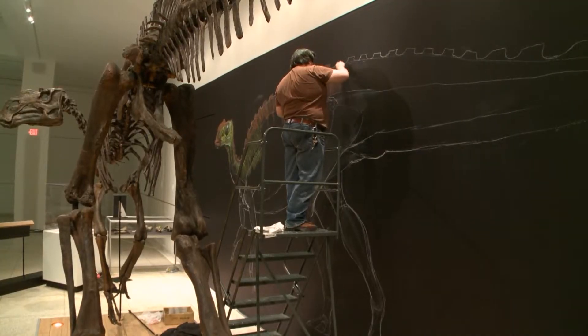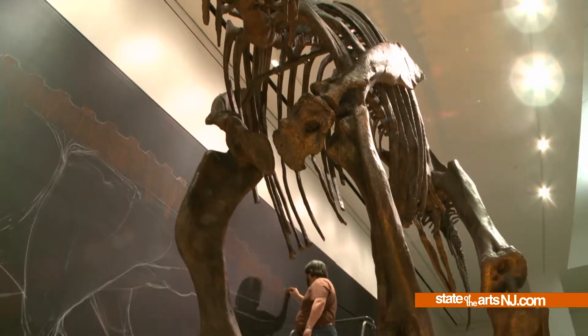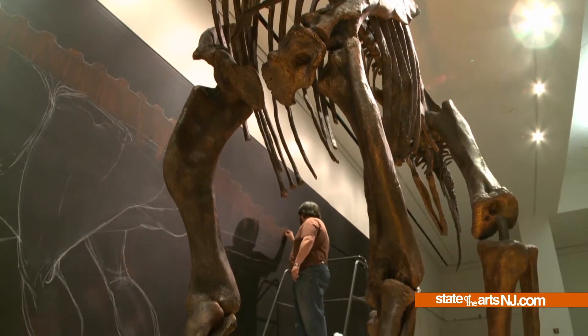The New Jersey State Museum is celebrating the 350th with a visit from the official state dinosaur, Hattie, and paleo artist Jason Poole.